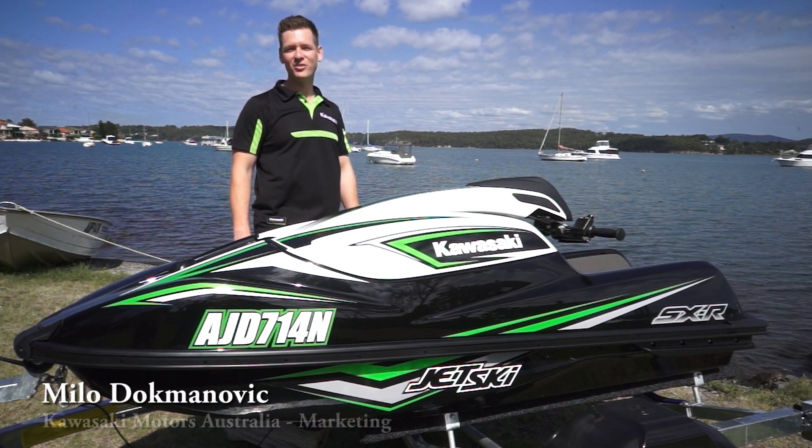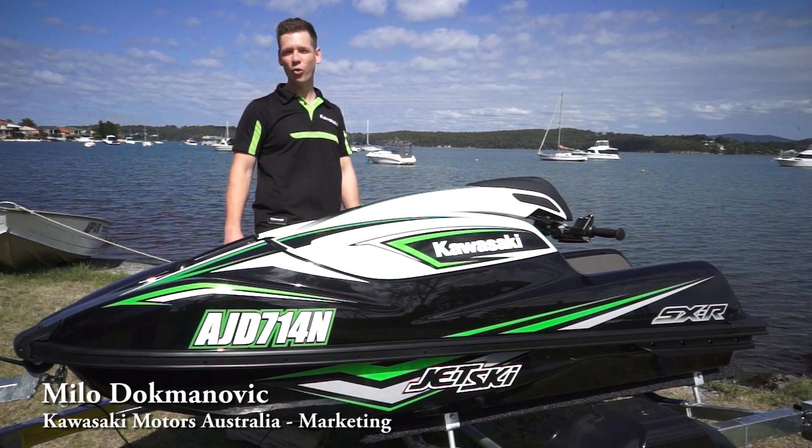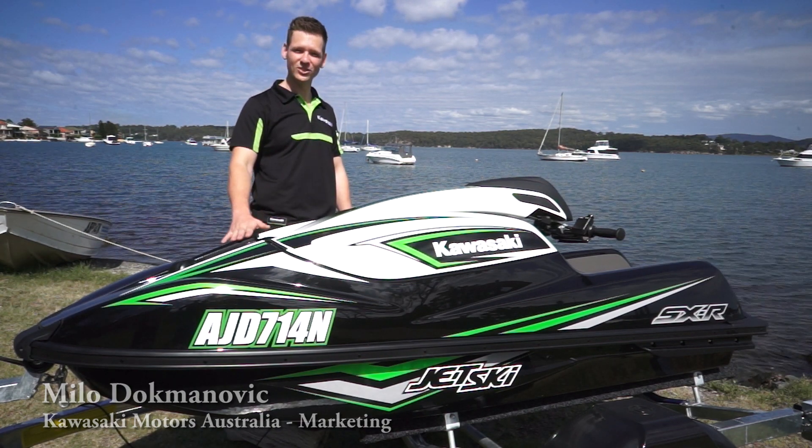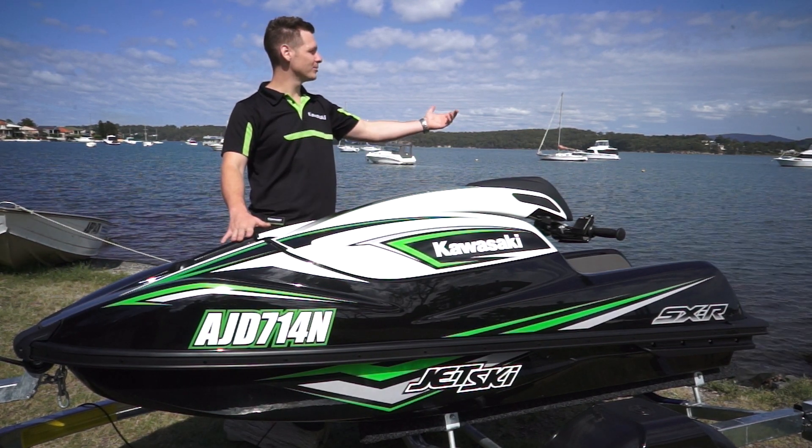Hello, my name is Milo Dogmanovic. I'm from the marketing team at Kawasaki Motors Australia, and today in front of me I've got the all-new 2017 Kawasaki Jet Ski SXR. I'm going to tell you all about it at the beautiful Lake Macquarie.